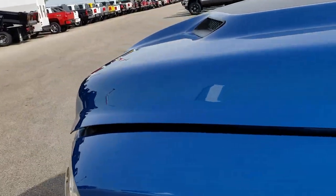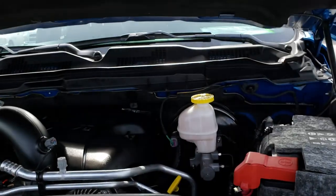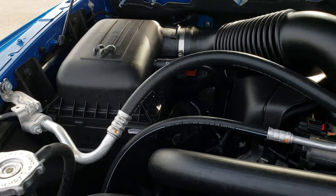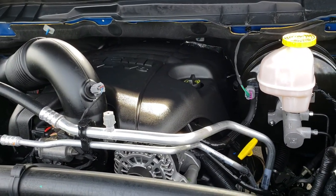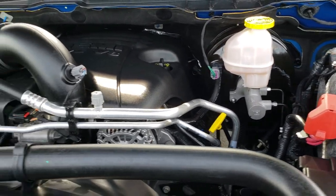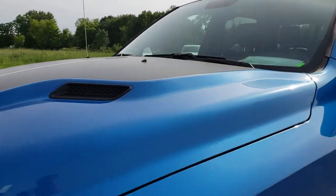Under the hood, the Sport package comes with the 5.7-liter legendary Hemi motor. The engine bay is very clean and runs very smooth. This truck has been fully safetied and inspected by our service shop — it has a fresh oil and filter change, all fluids have been checked and topped off, and this truck is 100% ready to go.